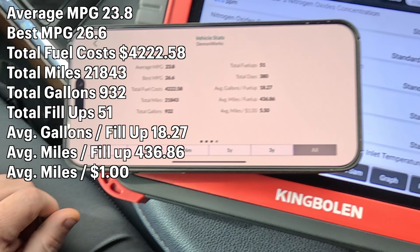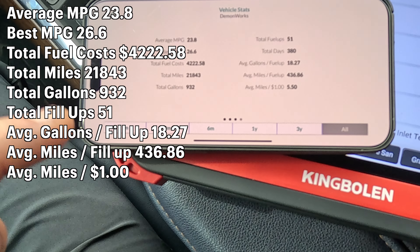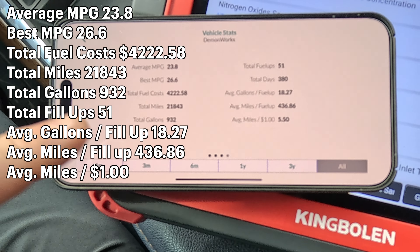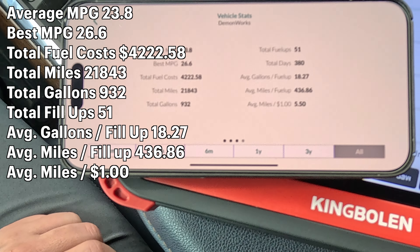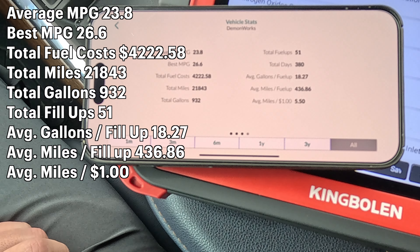Honestly, I don't think the 373 gears had any effect on it whatsoever. This is all hand-calculated — every time I filled up I entered the gallons, miles, everything. My best MPG is 26.6 hand-calculated, and my average is 23.8. So essentially, 23.8 miles per gallon is the average on this truck with the 373 gears.